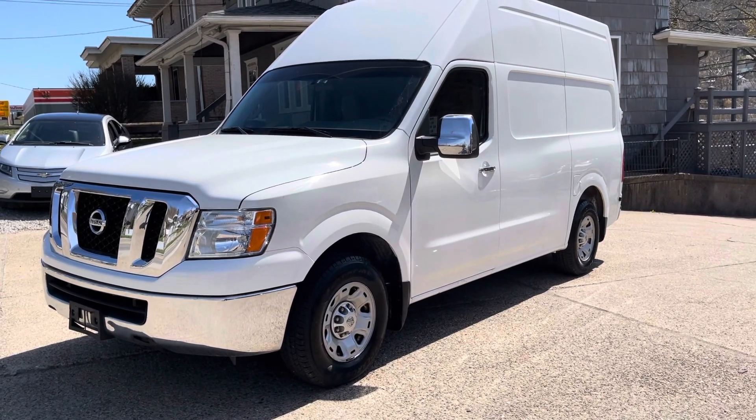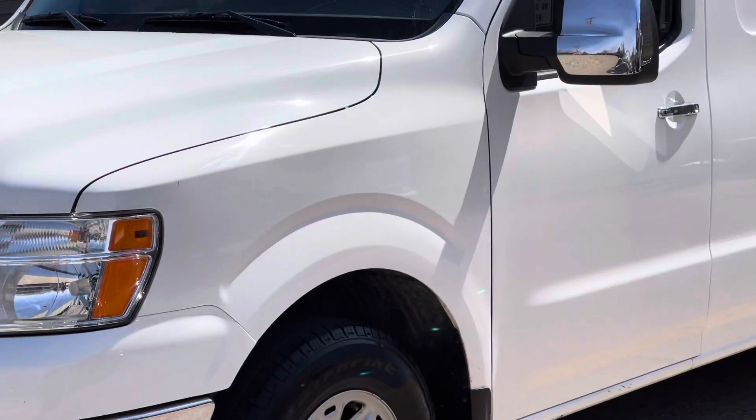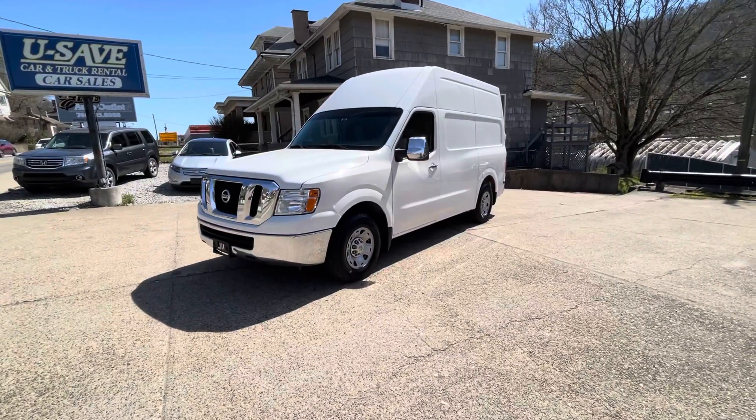Hey everyone, this is Mike from Elite Auto Outlet in Bridgeport, Ohio. My phone number is 740-633-8888.